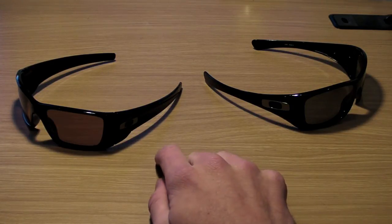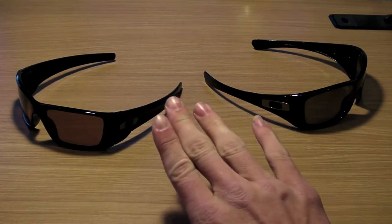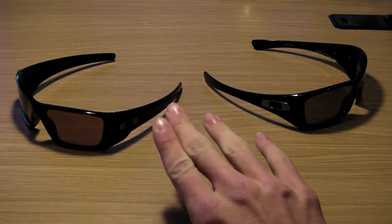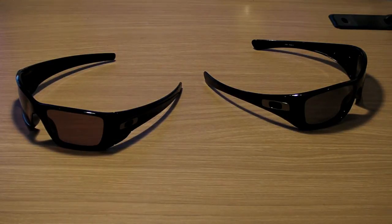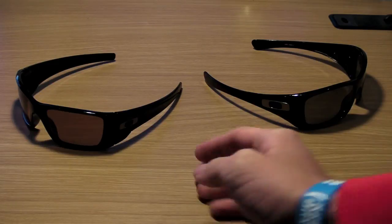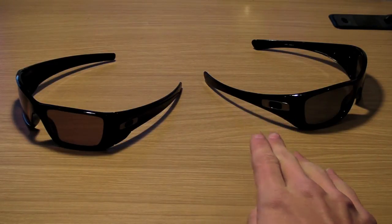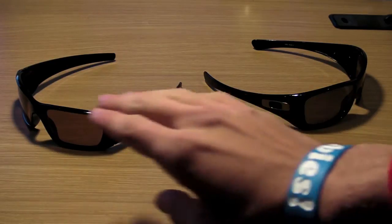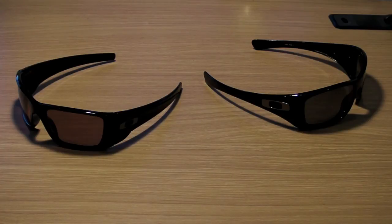Now the Fuel Cells do have different colors from here to here — this is just the glossy black and matte black edition with the polarized lenses. Compared to the Hijinx, the Hijinx just have the same color all the way through, and I believe it's like that on every single model unless you get a special edition pair.